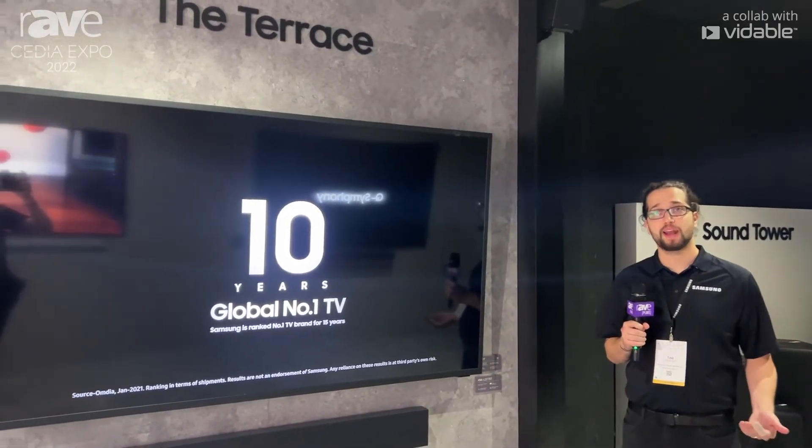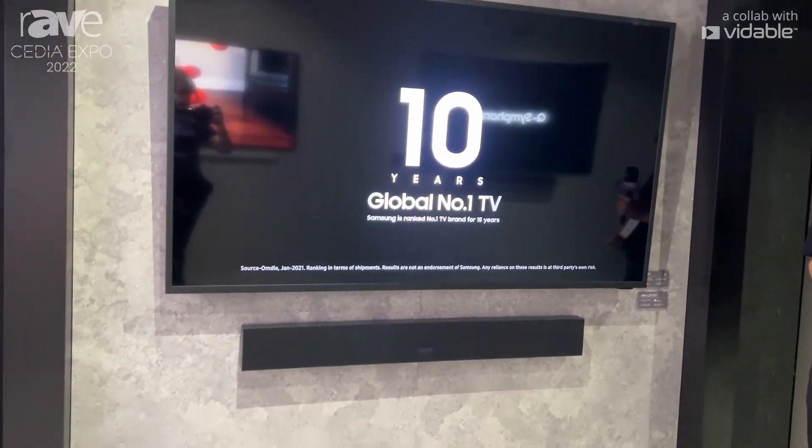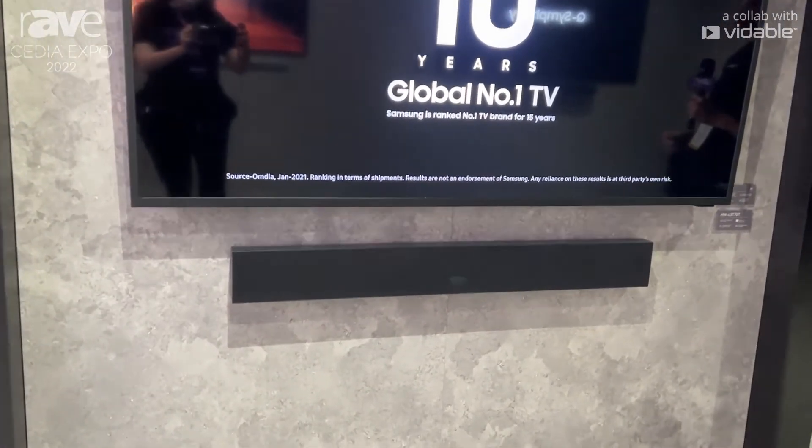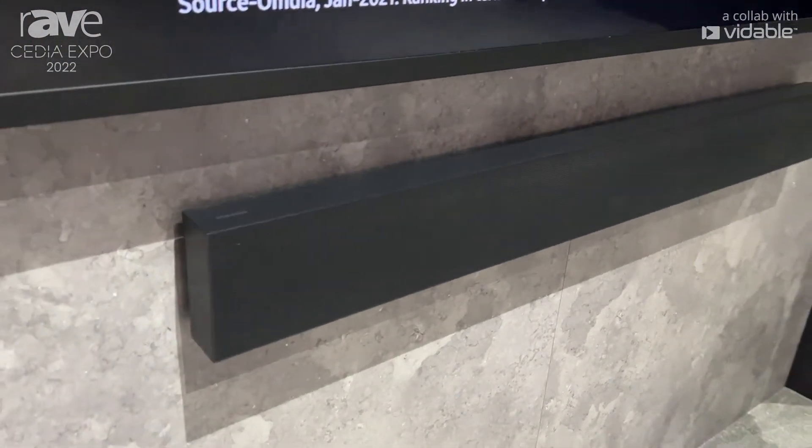Hi, Tim here, national product trainer with Samsung, excited to show you our Terrace sound bar, making a great pairing with our Terrace TV. These are for your clients that want to bring the entertainment outside.